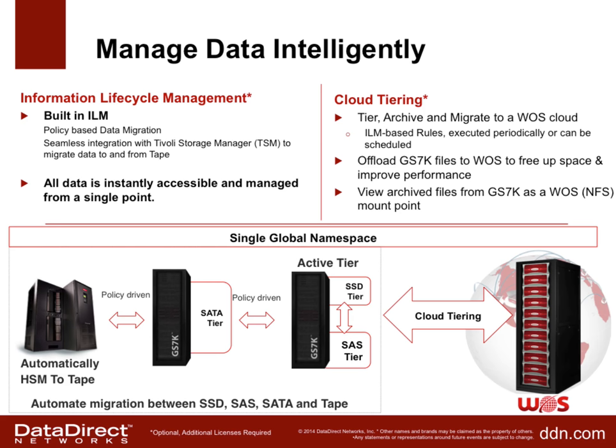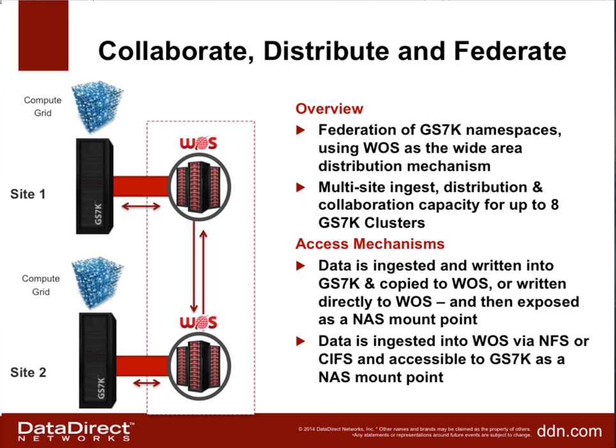Taking cloud connectivity one step further, customers can build multiple GS7K clusters and connect them all using a WASP cloud. Think of a customer with geographically distributed teams that want parallel file system access in their local data centers but want to share data globally. You can federate multiple GS7K clusters using WASP in the back end. Typically replication only works between two nodes, but this has the ability to federate namespaces across up to eight GS7K clusters.